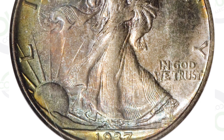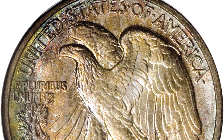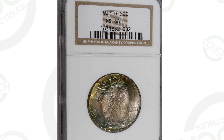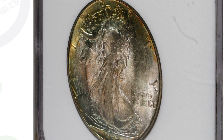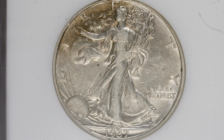Starting off first with the 1937-D mint mark. On the reverse, if you zoom in toward the bottom left of the coin, you'll see that D mint mark — kind of a weird placement for a mint mark. I've always thought that on the Walking Liberty Half Dollar, but I love the designs, especially the eagle. This coin is in excellent condition, graded by NGC at Mint State 68. That is where all the value comes from — that's why the coin sold for $21,000 at auction.